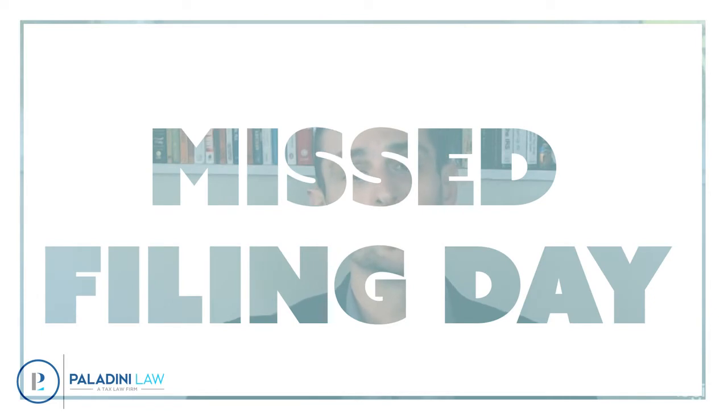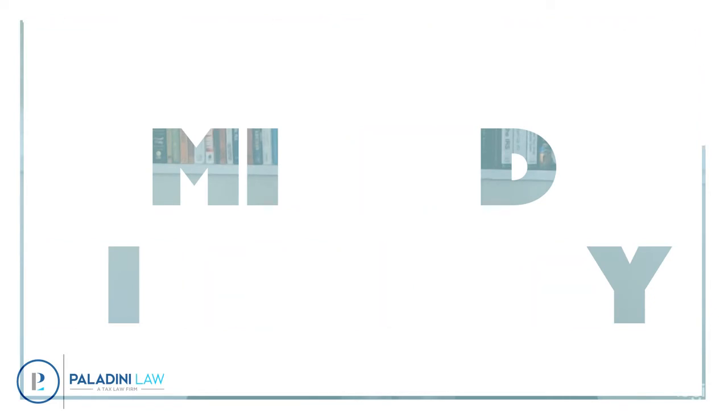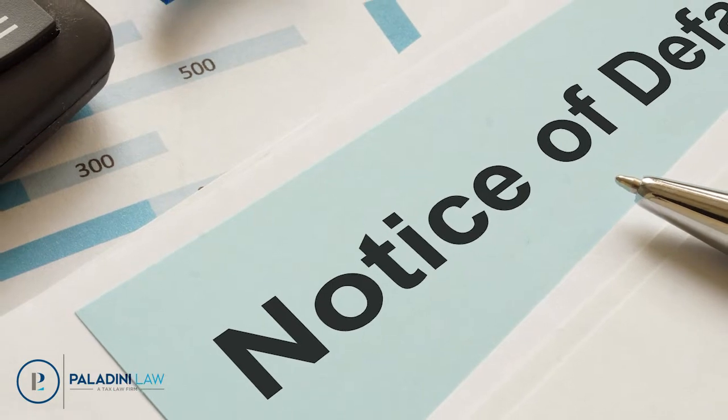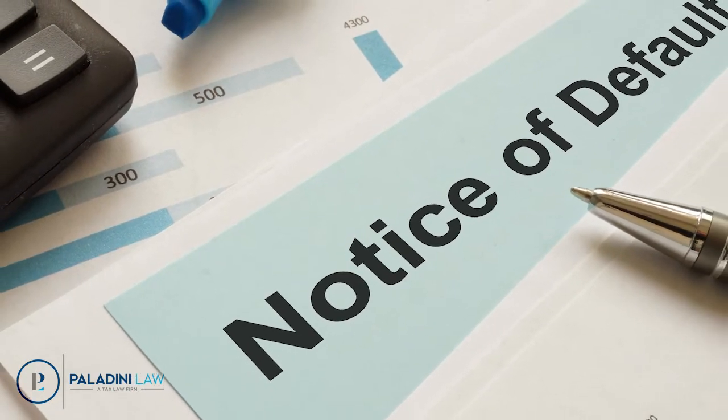Reason number two is you missed a filing date. One of the requirements of being on an installment agreement, in addition to paying all the taxes on time, is that you also have to file all of your tax returns on time. So if you're on an installment agreement for previous years but you filed 2021 late, that's another reason why it could default.